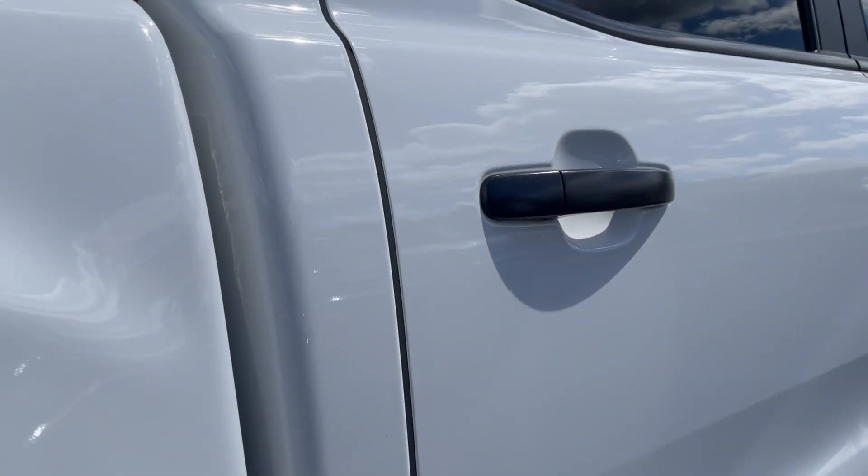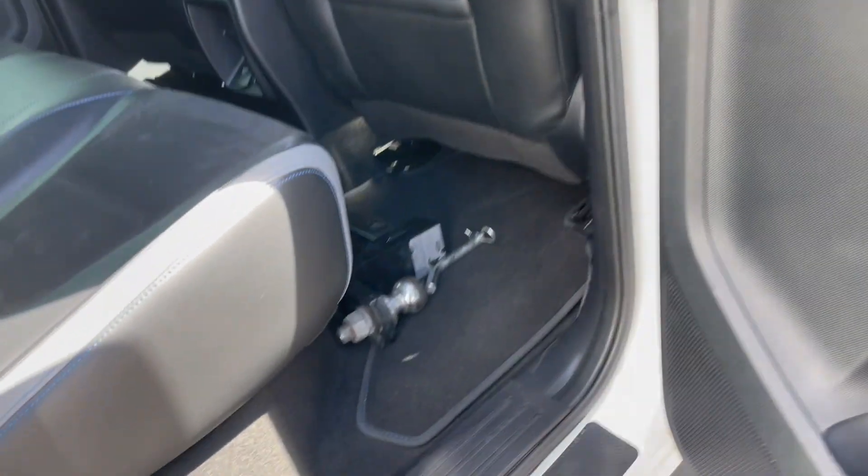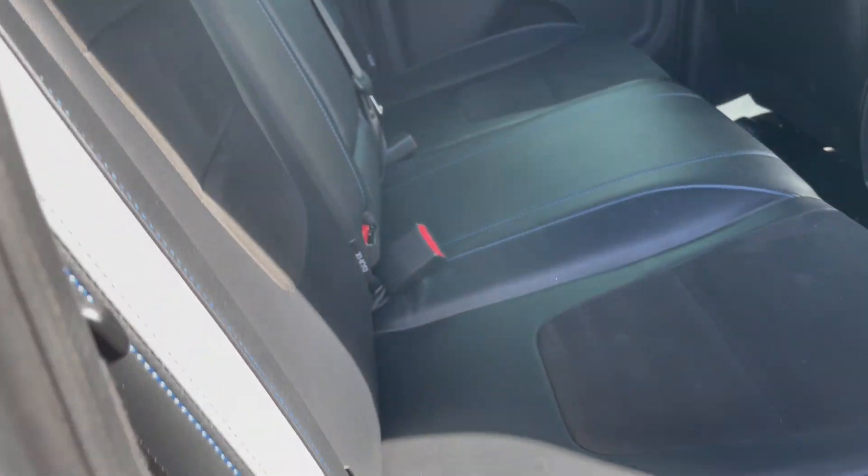Just opening up the driver's side rear door — the interior door trim is all good. There's our tow bar and tongue just on the floor there. The seats are all in excellent condition.